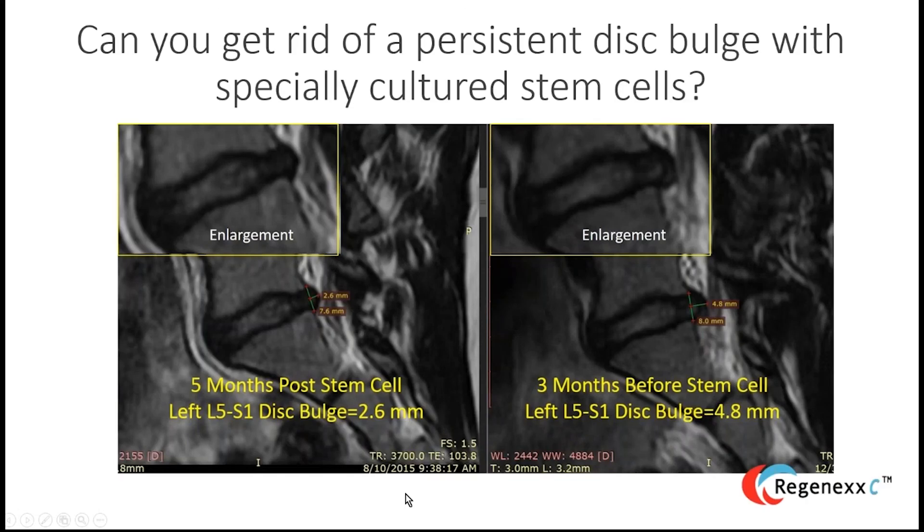For another recent patient treated in Grand Cayman, we placed cells into certain areas of the disc to reduce a disc bulge. The before image on the right shows a 5mm disc bulge; the after image on the left shows it reduced to about 2.6mm — roughly half the original size. These are the kinds of patients who do very well with disc stem cell injections: those with tears in the disc and painful discs.